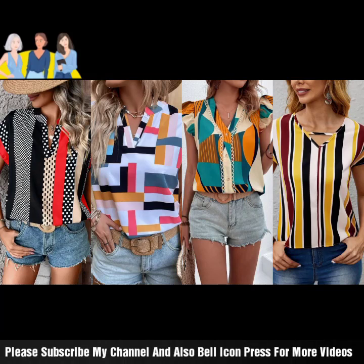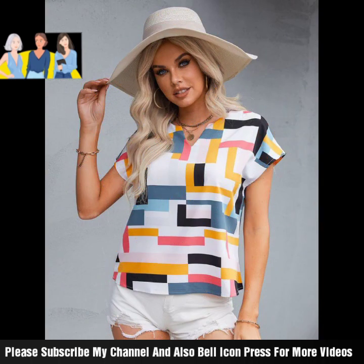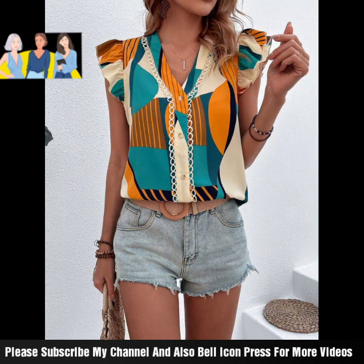Welcome to my channel. New video, new style — latest stylish shirts fashion style which is half sleeves with half sleeves designing. Very beautiful prints, different styling — basically print and designing stuff which is full stuff or linen stuff.